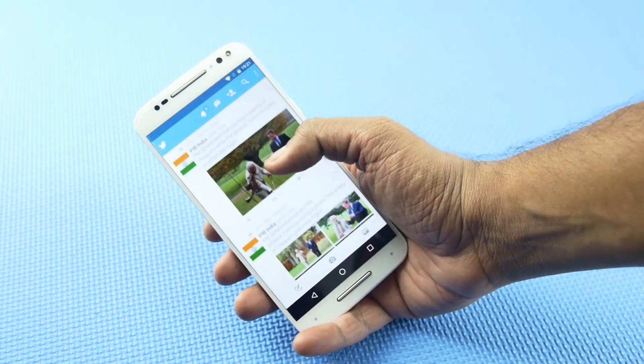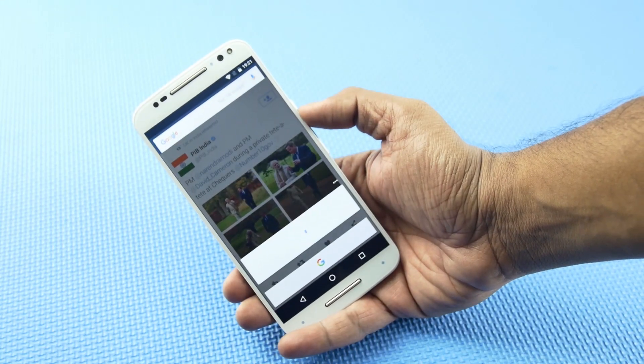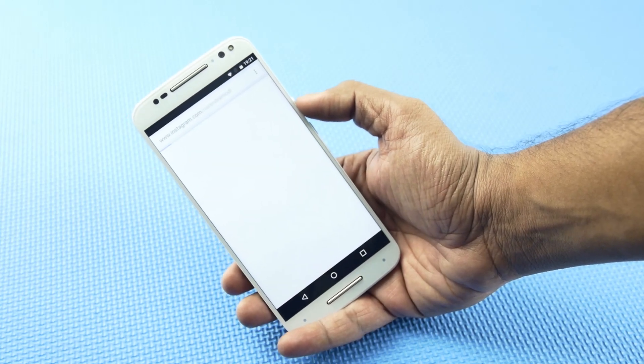Then comes the much-hyped Now on Tap feature. Now on Tap can be invoked anywhere in the UI simply by holding down the home key. It is quite useful and comes in handy in some use cases.